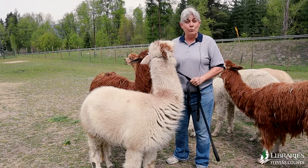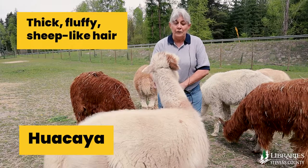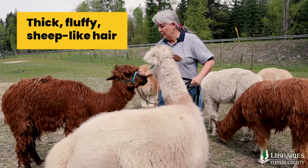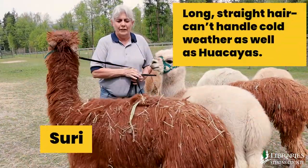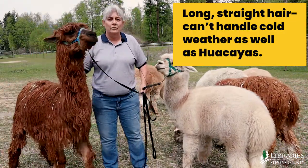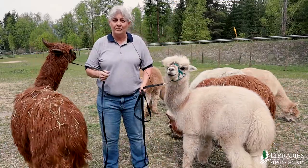They come in two breeds. This is a Wacaya, and it's because of his hair — he almost looks like he has sheep hair. And this is a Suri. His hair is long and straight. He can't handle as much cold weather as the Wacayas do because their hair isn't as fluffy.